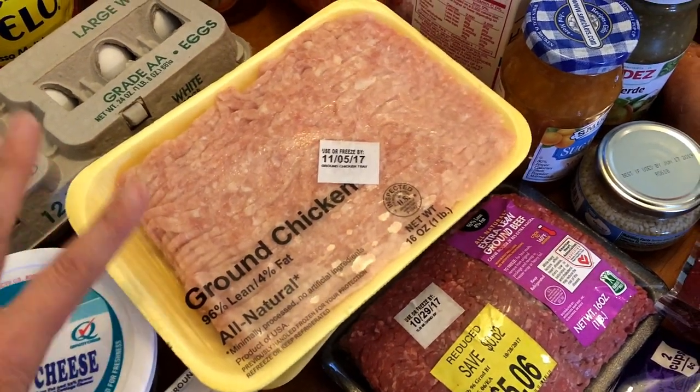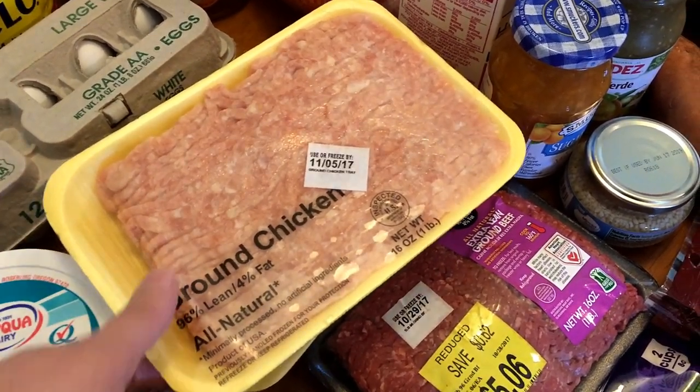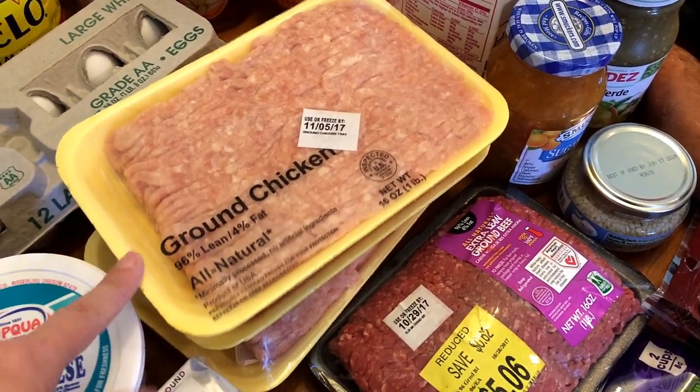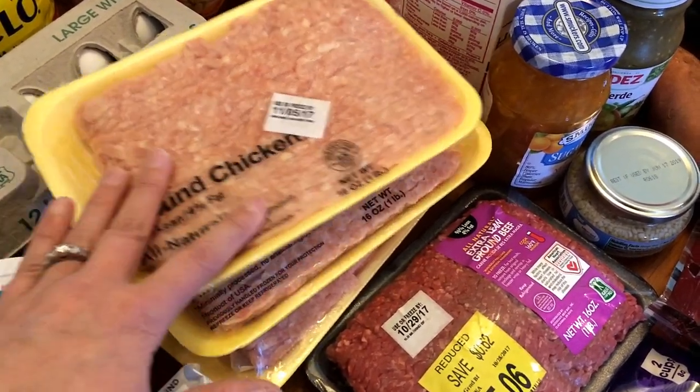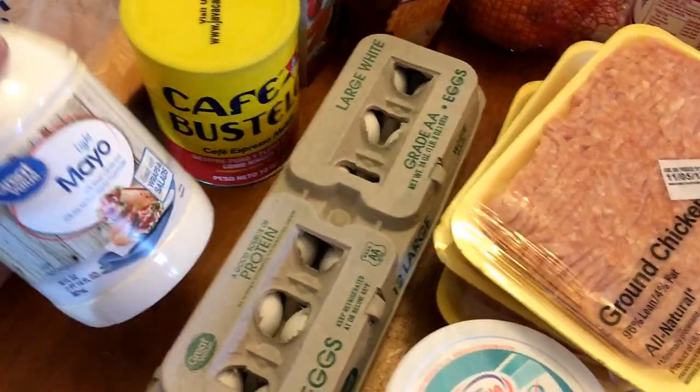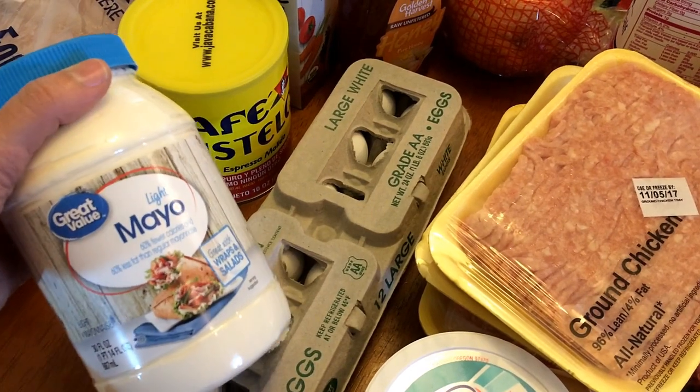One ground chicken is going to be for orange chicken meatballs, which will be for lunches this week. The other one will be for a green chili chicken burger, and the third one I'll just throw in the freezer. I also got some eggs — two points a piece.